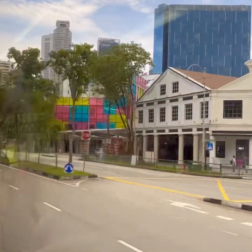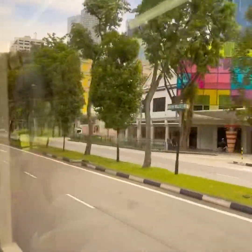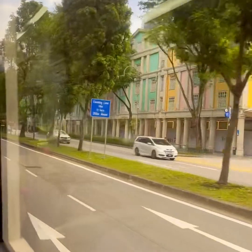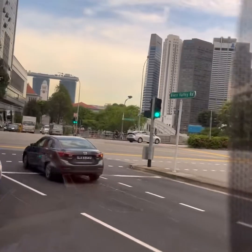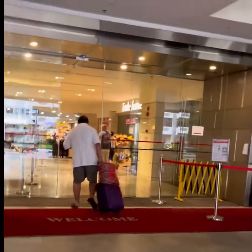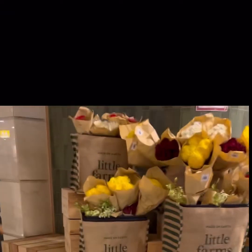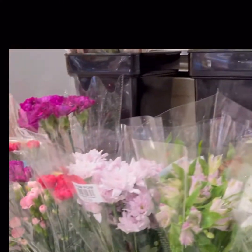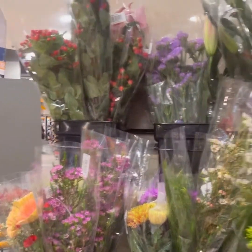If you want to buy Indian vegetables, you can buy Indian vegetables. In today's video, I am going to buy at a fair price. I will use flowers as well.